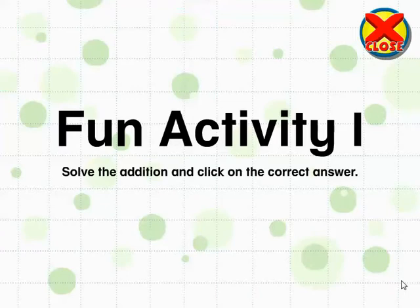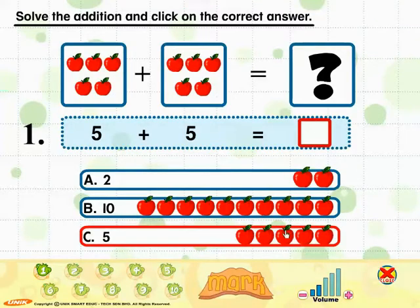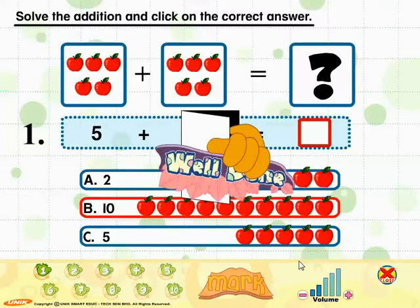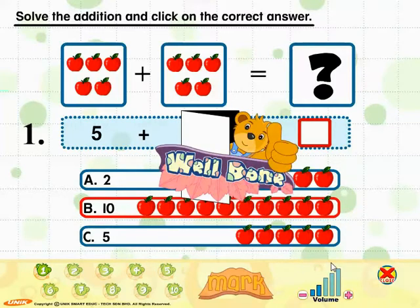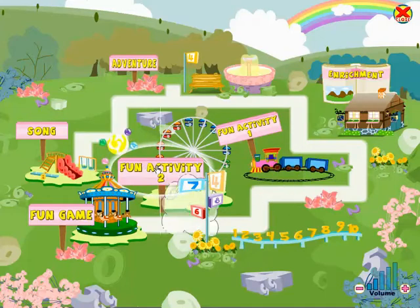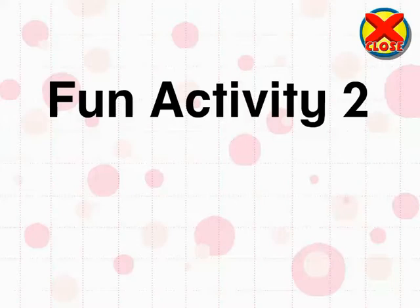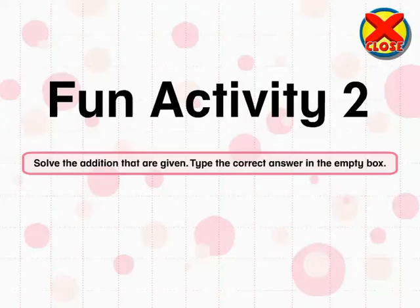Here's a fun activity for you to do. Solve the addition and click on the correct answer. Fun Activity 2: Solve the additions that are given. Type the correct answer in the empty box.